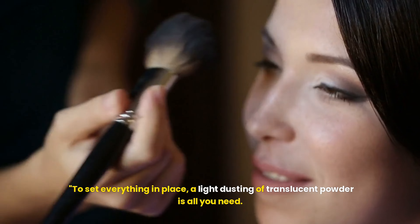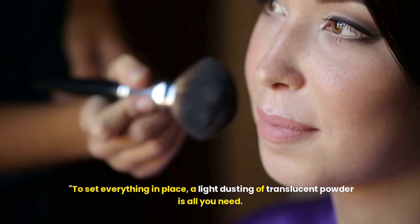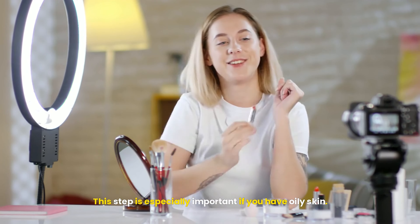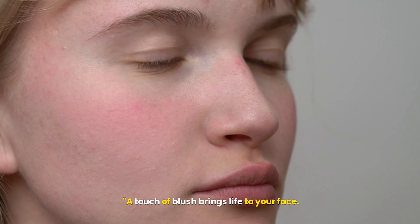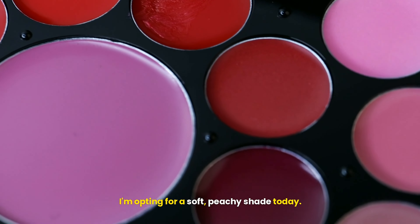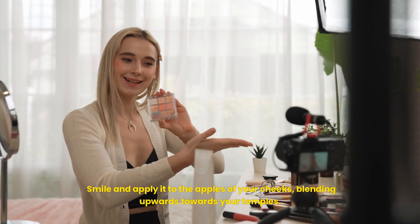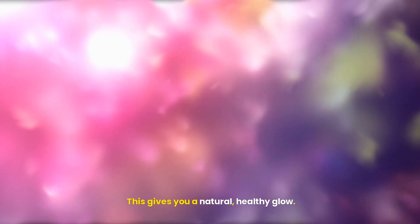To set everything in place, a light dusting of translucent powder is all you need. This step is especially important if you have oily skin — focusing on the T-zone to keep shine at bay. A touch of blush brings life to your face. I'm opting for a soft, peachy shade today. Smile and apply it to the apples of your cheeks, blending upwards towards your temples. This gives you a natural, healthy glow.